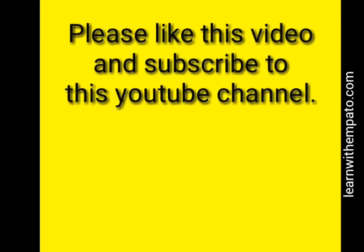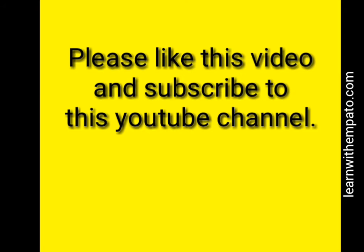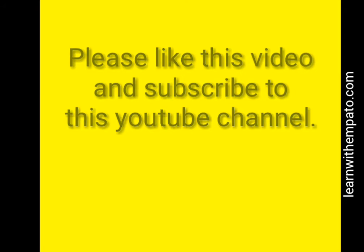Please don't forget to like this video and subscribe to this YouTube channel. Check the end of this video for more information. Thank you very much — my name is Inpato.